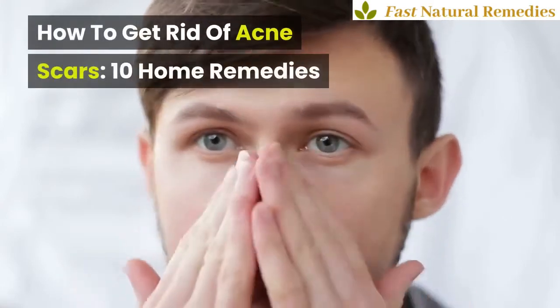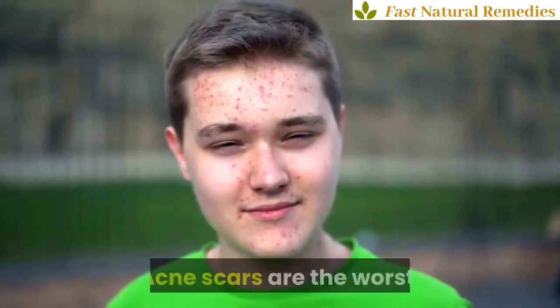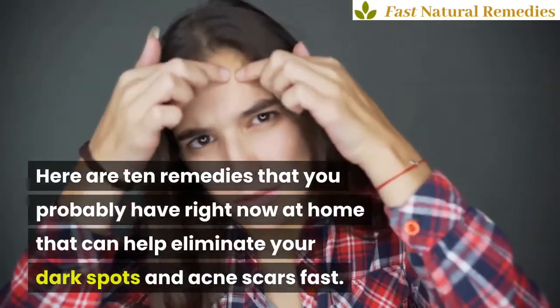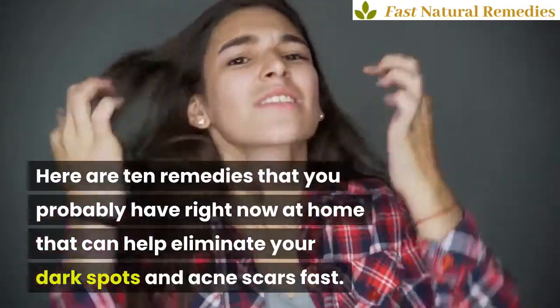How To Get Rid Of Acne Scars – 10 Home Remedies. Acne scars are the worst. Here are 10 remedies that you probably have right now at home that can help eliminate your dark spots and acne scars fast.